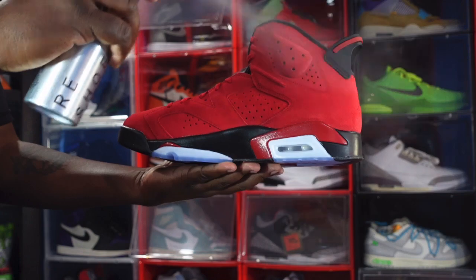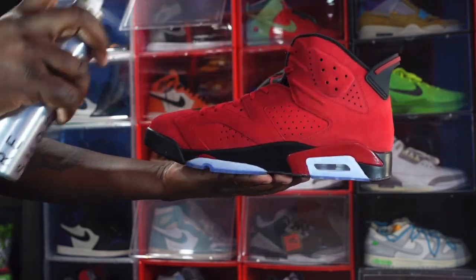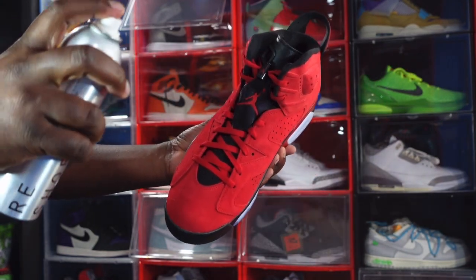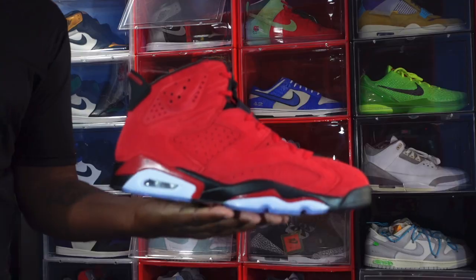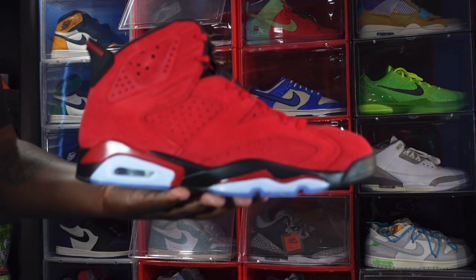I'm going to treat this entire sneaker because I do not want to mess these beauties up. We're gonna let it dry for about 15 minutes. Okay guys, 15 minutes have passed and these have dried off, so we're gonna get a quick look at them.